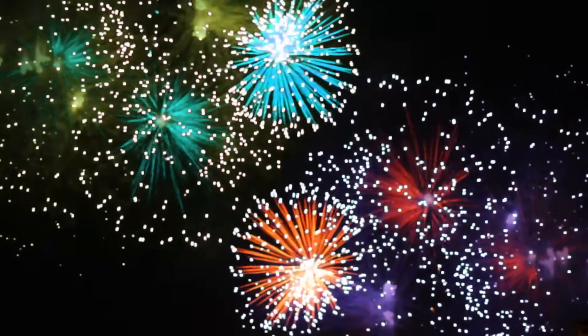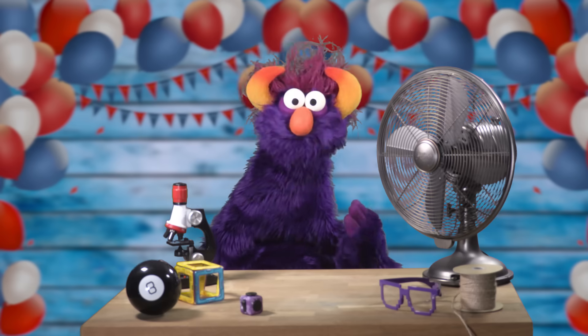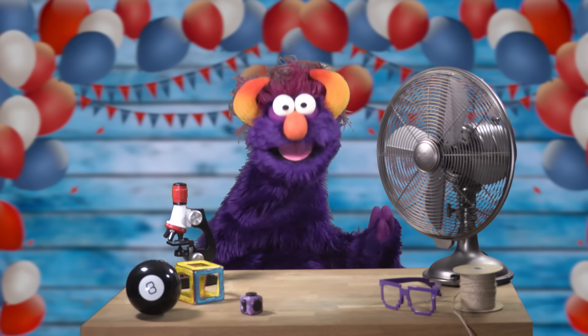Wow! Fireworks! Look at them go! Hi, kids! Do you like fireworks?